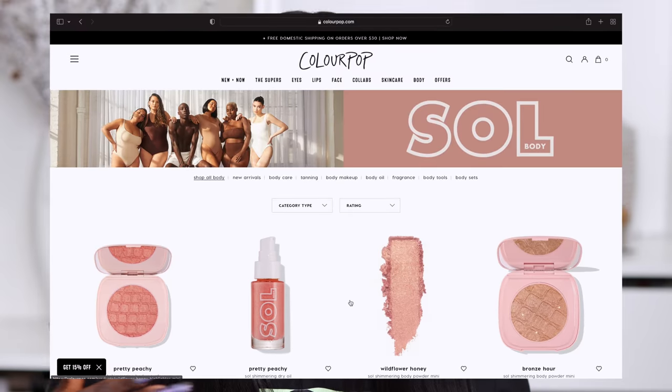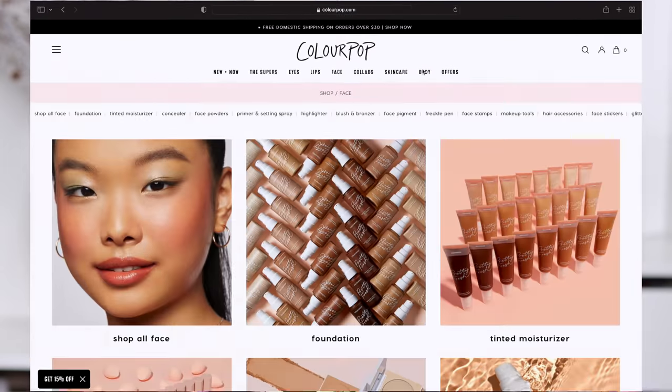ColorPop is one of those brands that whenever they started, they had really really matte lipsticks - that's what put them on the map. The lipsticks were intense, they were pigmented, they were cheap, and they were so matte you needed a lip balm before you could comfortably wear one. Many years since then, ColorPop now has a few other brands that are babies of ColorPop - not sister brands, baby brands, because their parent brand is ColorPop.